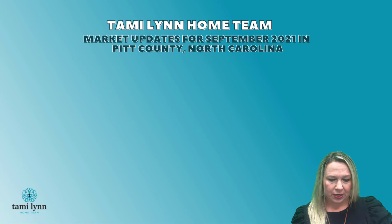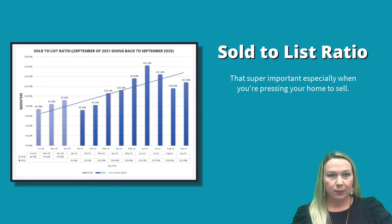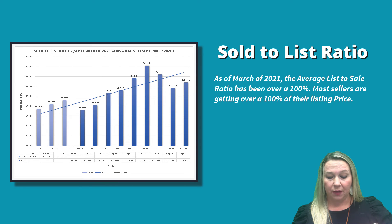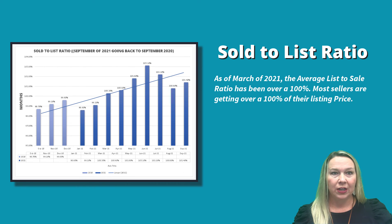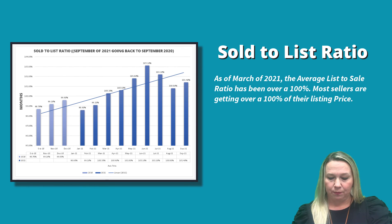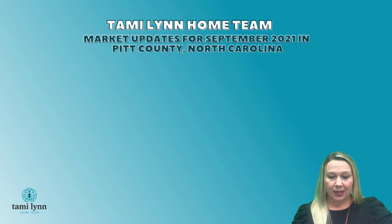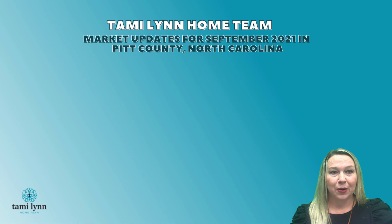The other thing to note on statistics for Pitt County is the sold-to-list ratio. That's super important, especially when you're pricing your home to sell. As of March of 2021, the average list-to-sale ratio has been over 100%, meaning most sellers are getting over 100% of their listing price. That has since decreased just a bit, with a downturn in June, July, and August, and a slight uptick in September. So that is our market update for September of 2021.